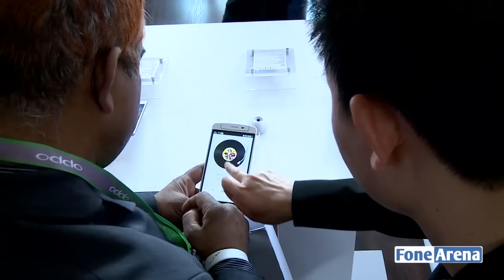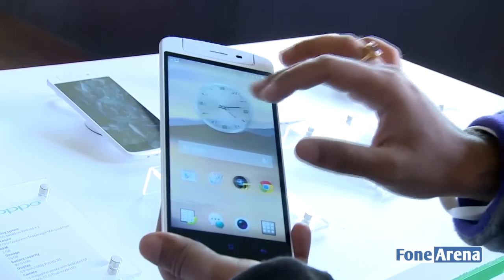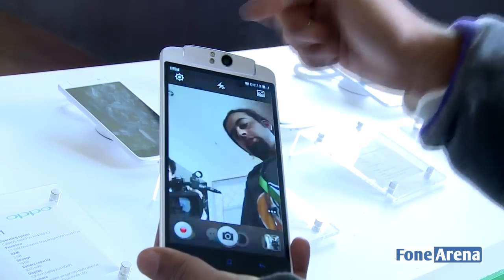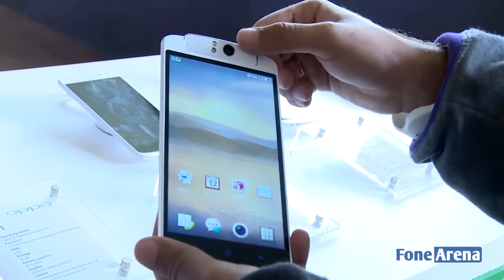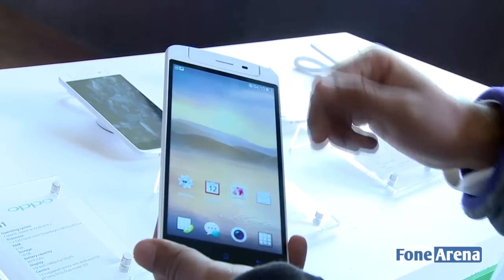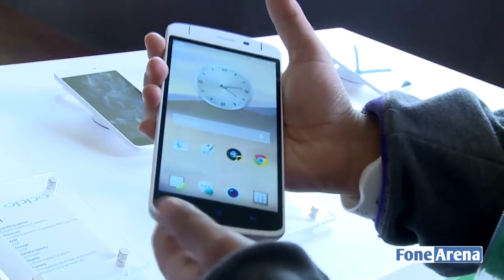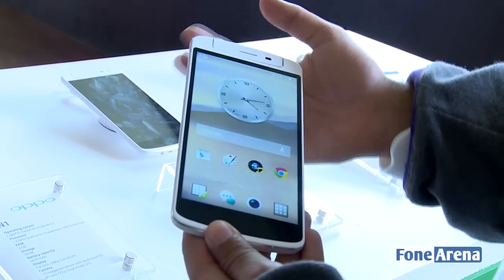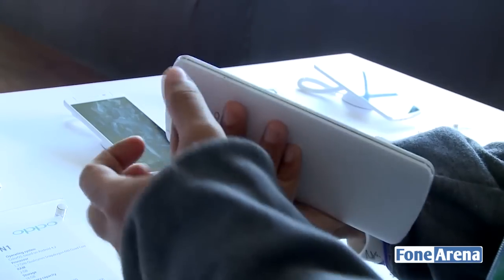Powered by a 1.7 GHz Snapdragon 600 processor and 2 GB of RAM, the Oppo N1 brings fairly high-end specifications along with software and hardware differentiators. The reversible camera can be flipped to use as a front-facing camera — it's a 13-megapixel Sony stacked sensor. The screen is a 5.9-inch Full HD display with capacitive buttons at the bottom. The phone is large but feels good in the hand, with solid construction and quality materials.